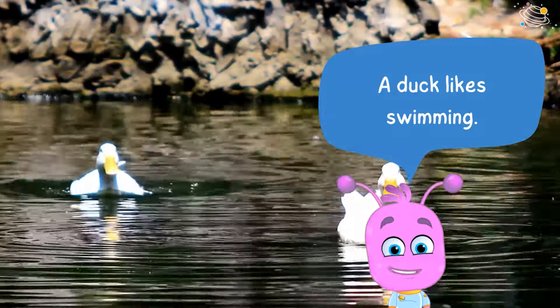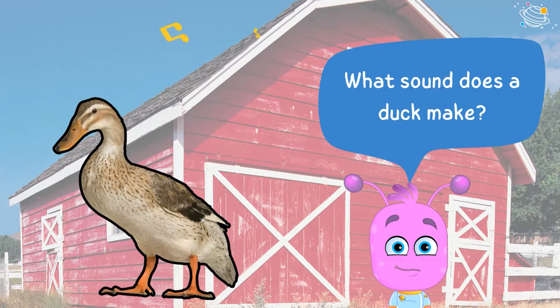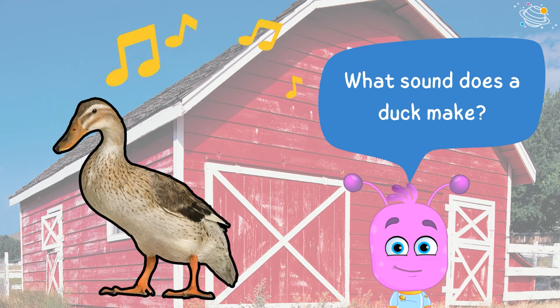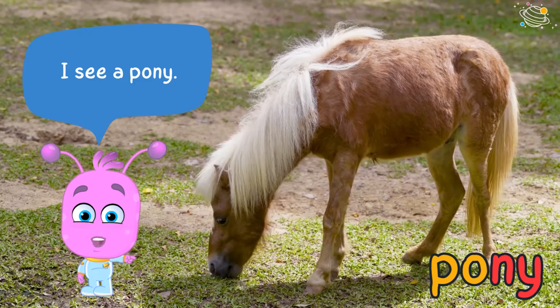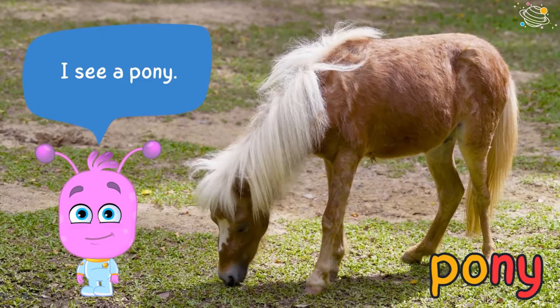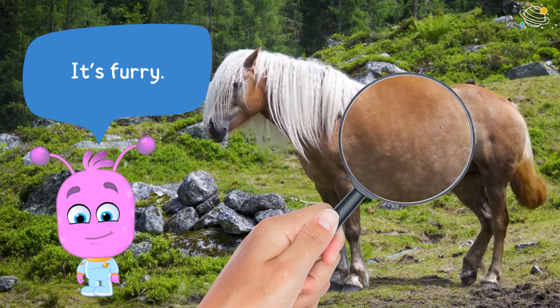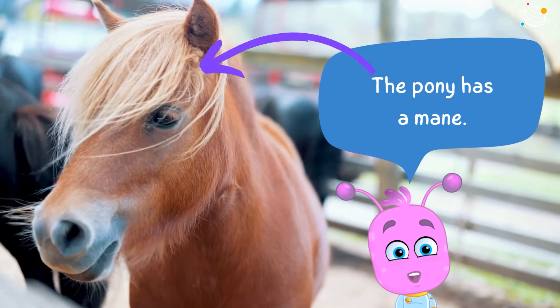What sound does a duck make? I see a pony — it's furry. The pony has a mane.